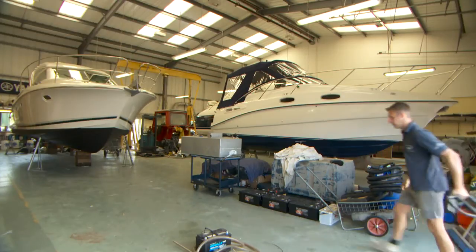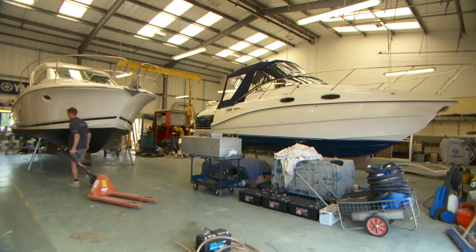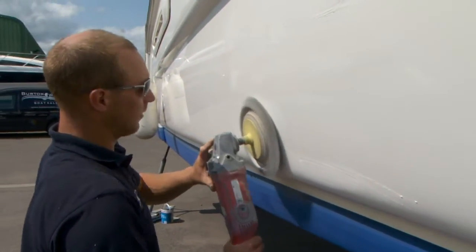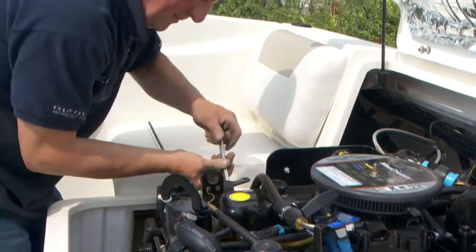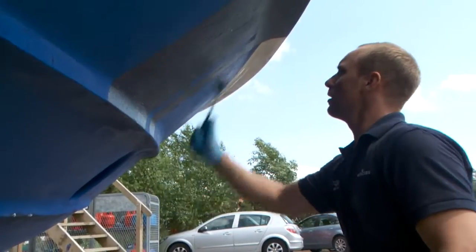The Burton Waters service doesn't stop with the sale of a boat. We pride ourselves in after-sales care. We've got 6,000 square feet of workshop facilities here, and from that we maintain boats both here and abroad. Staff members will go all over the world to maintain customers' boats. We want them to enjoy it — it's a relaxing pastime and we hope to keep it that way.